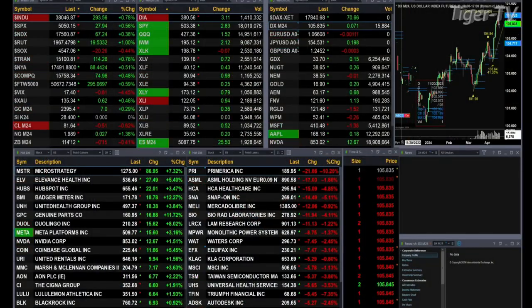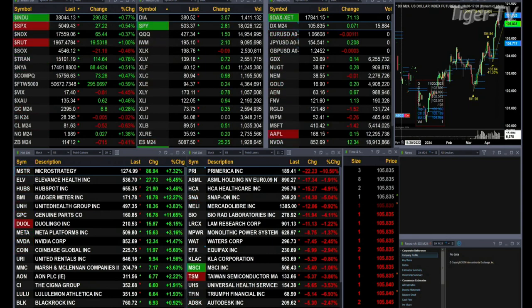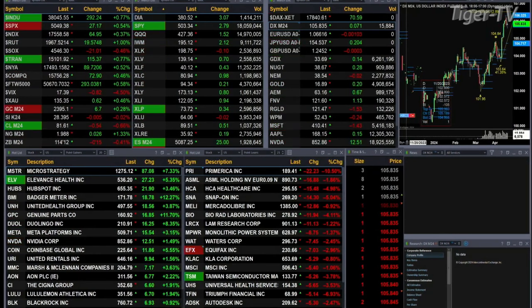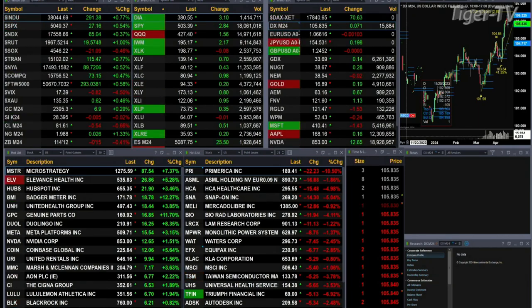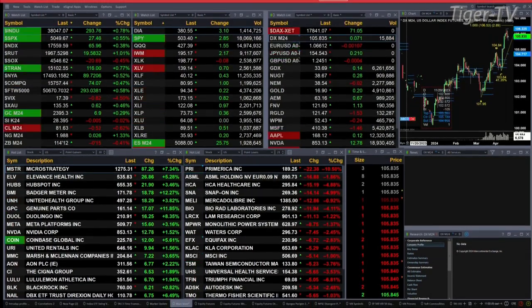We've got mostly a market that is moving higher. The one index that's trading to the downside, off by about a half a percent, is the semis. They're down 21 points, trading at 45.46. Otherwise, the other U.S. indices are trading to the upside. Dow's up about 300 points, 7 tenths percent. Half a percent for the S&P, or 27 points. 4 tenths for the Nasdaq, 165 points there. The Russell's up 1 percent, up 19 points.